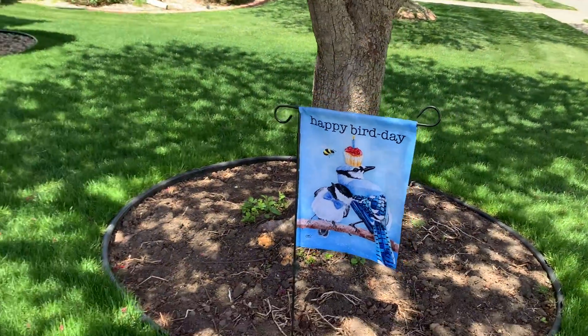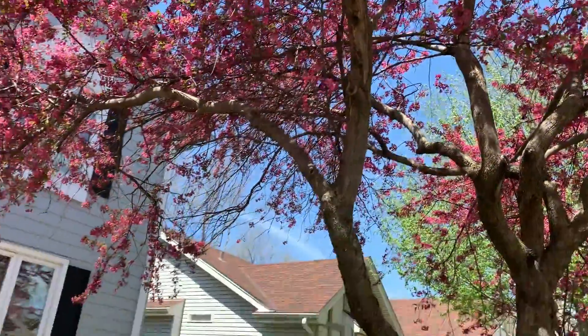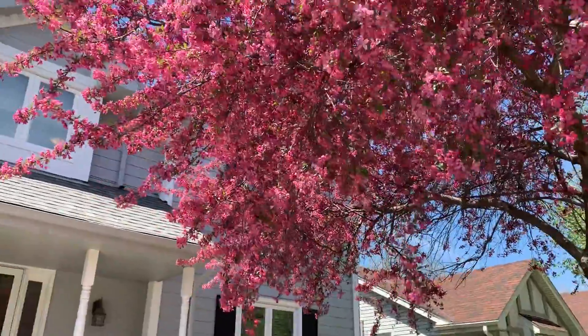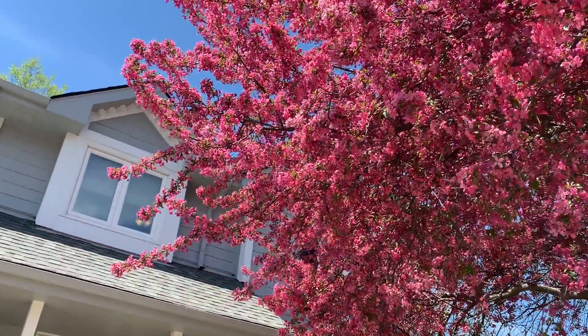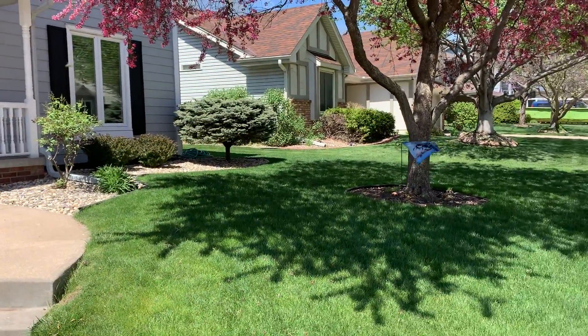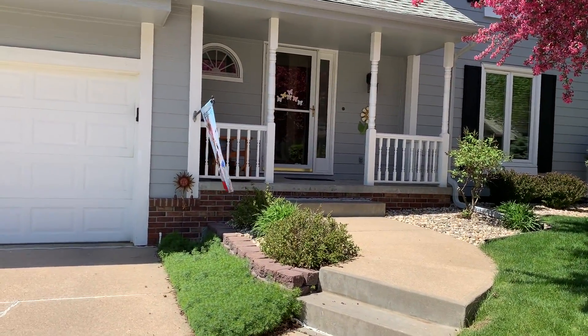The quality is super nice on these flags. My crab tree is full of blossoms and I can hear the bees, which is really cool. It just brightens up our yard and brightens up the house in the neighborhood a little bit.